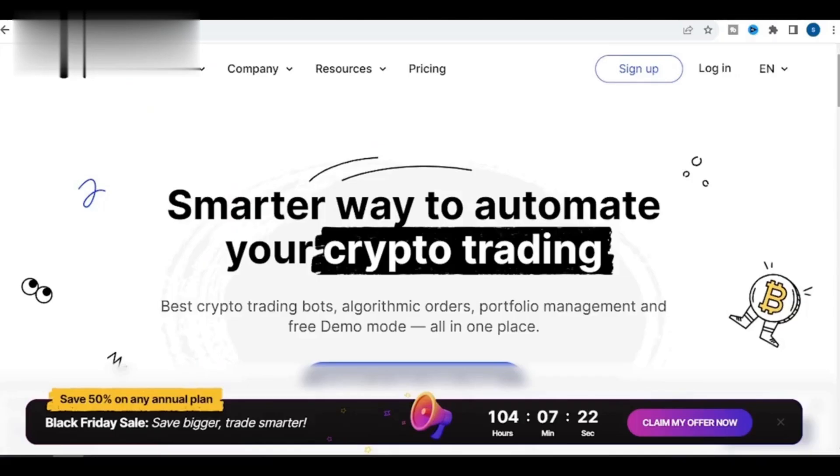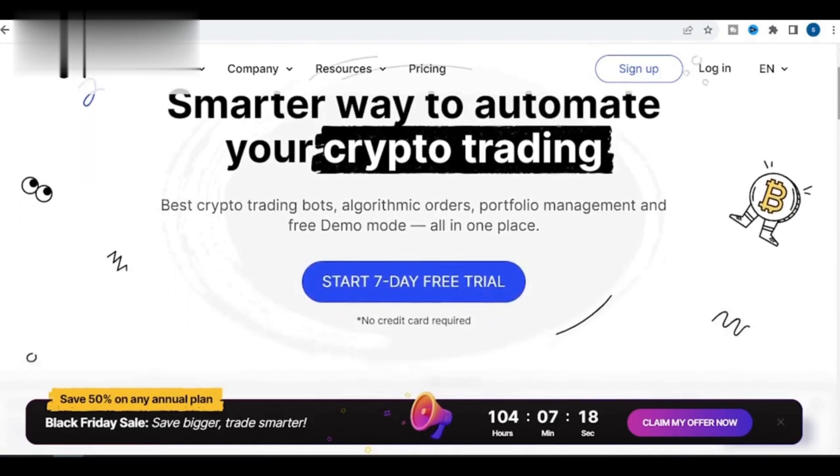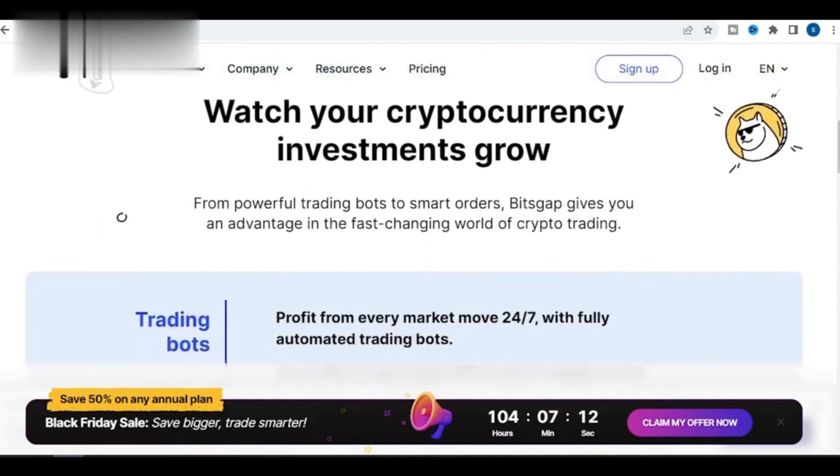Bitsgap is another popular crypto arbitrage app that is known for its powerful trading tools and its ability to connect to multiple exchanges. It also has a free plan that is perfect for beginners.